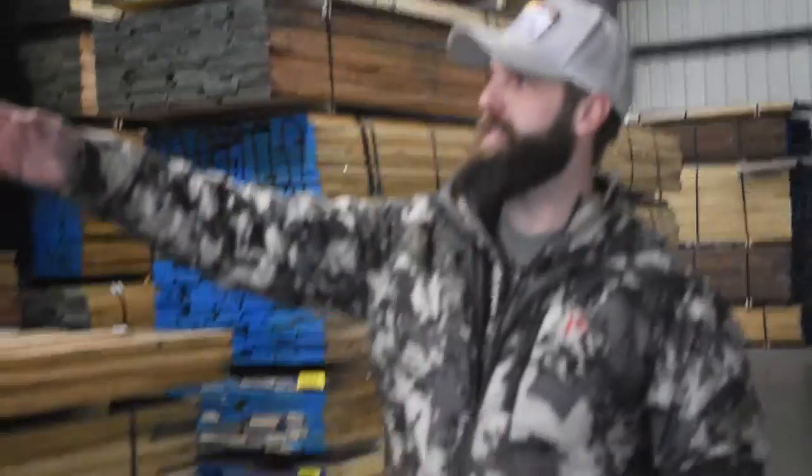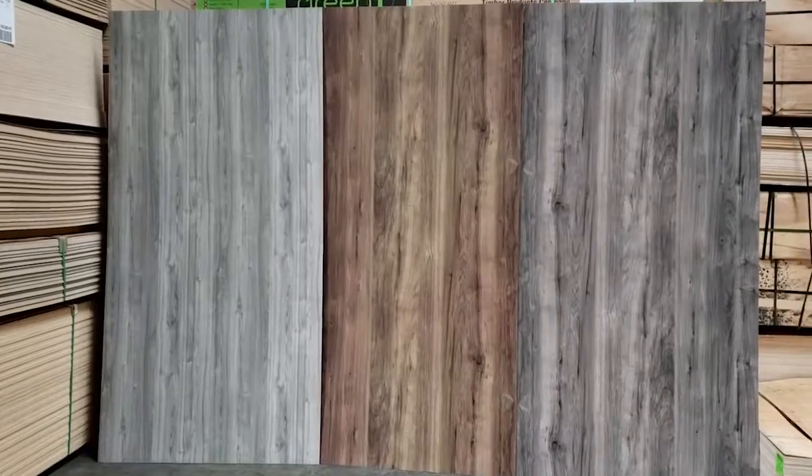And these sheets over here are all textured melamine, which is going to be used for a bunch of closets and cabinets — closet cabinets. It's actually stepping into the middle of the kitchen cabinet industry. There's a lot of kitchen cabinets being built. I mean, look how much is here. This is insane. I love it here.